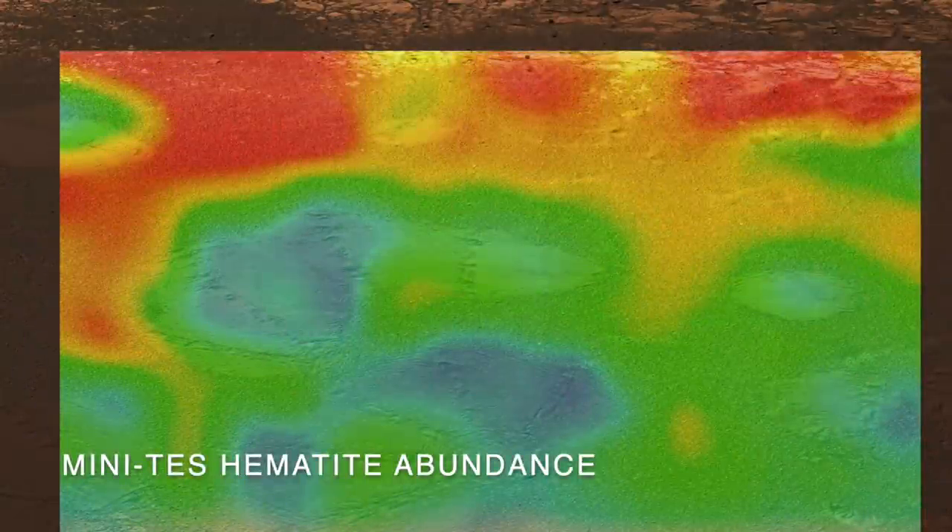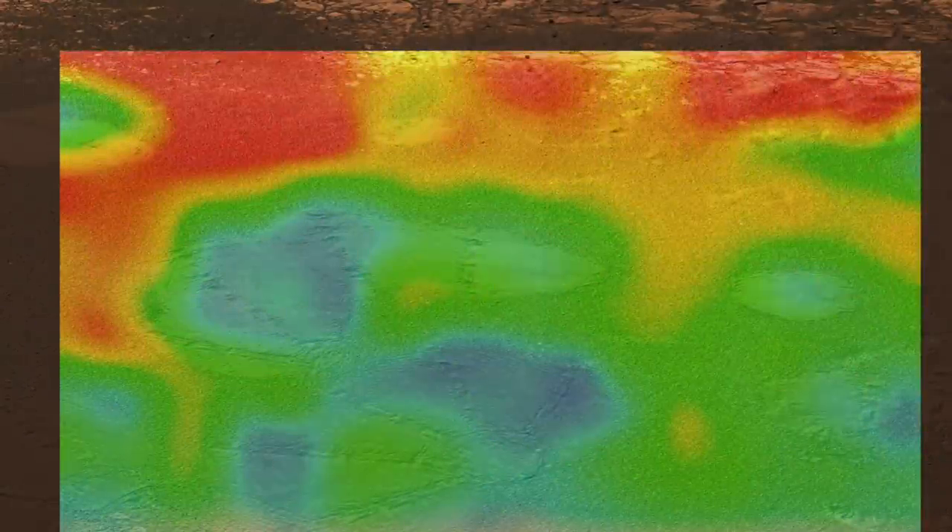Views from the infrared spectrometer provided the first clues about hematite. It was not in the airbag imprints — apparently the airbags had somehow cleared away the hematite.